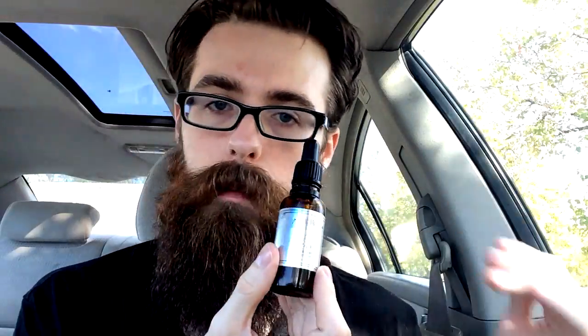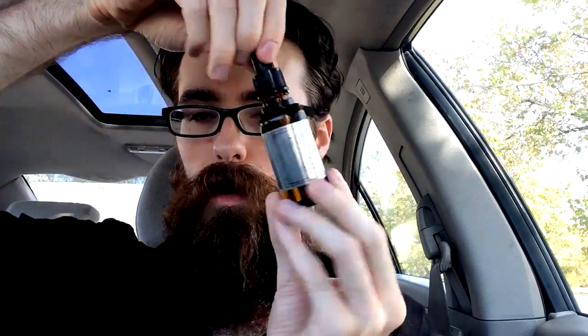The team behind Sophisticated Beardsmen decided to send me an extra bottle to give away to you guys. So leave a comment below with your favorite bearded man throughout history, and I'll pick the winner. Then I'll message you guys, get your address, and send you over a bottle of this good old beard oil right here.